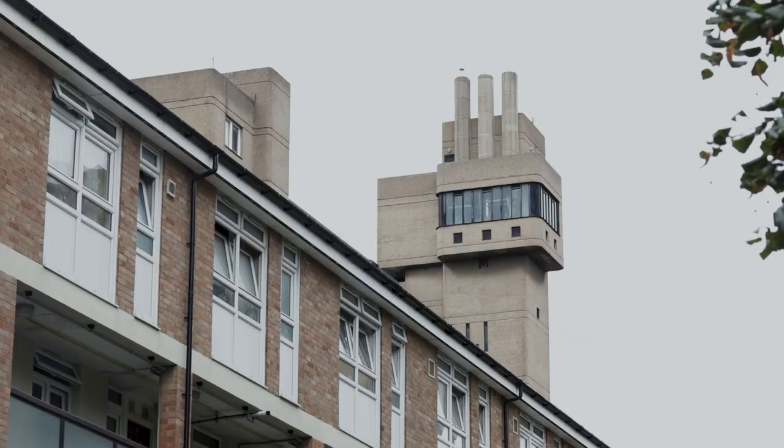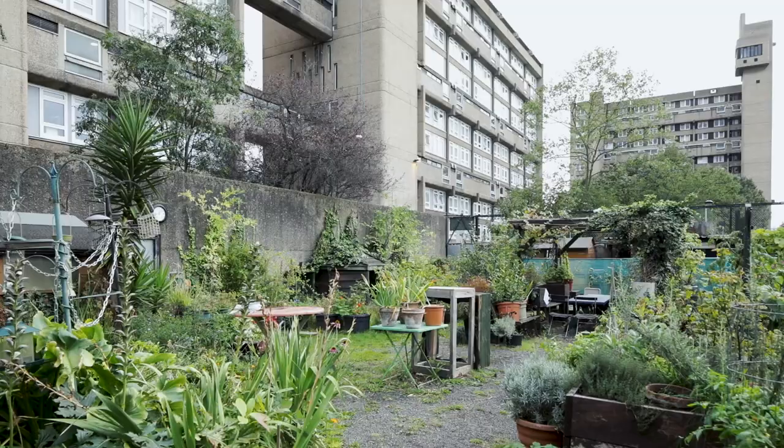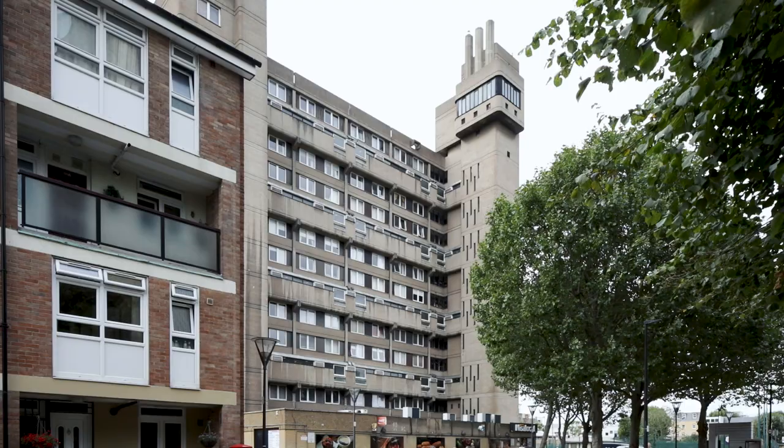Brutalism means different things to people who hear the term — perhaps the glamour of the Barbican Estates, the angularity of the National Theatre, or the dizzying heights of Trelick Tower. It may suggest utopian ideals from a different age. Here in East London though, Brutalism has been combined with community ideals to create a vertical village in Glen Kerry House in Poplar.